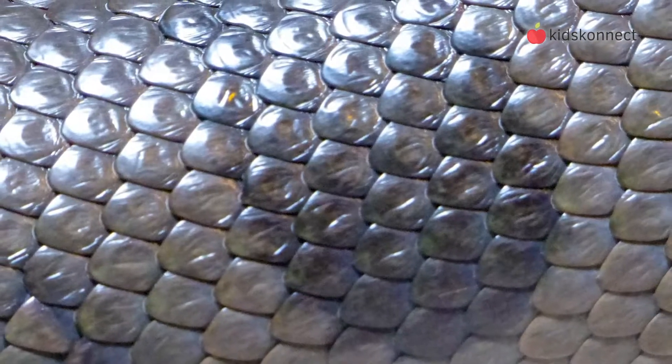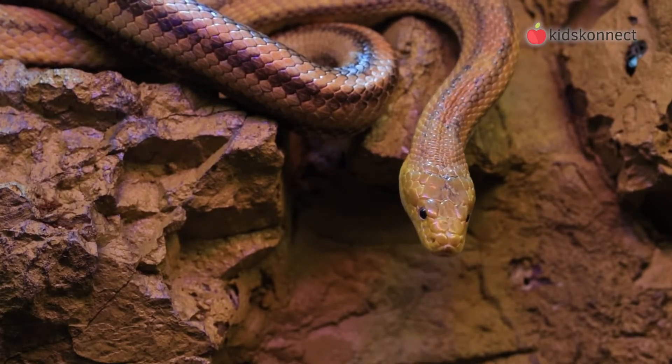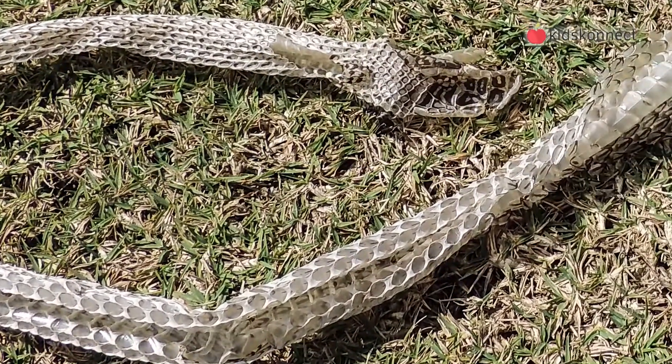The scales of a snake are made up of layers of cells and are mostly waterproof. They also help protect the snake's body and camouflage it. At certain times of the year, a snake will shed its skin, and a layer of dead skin cells will come off.